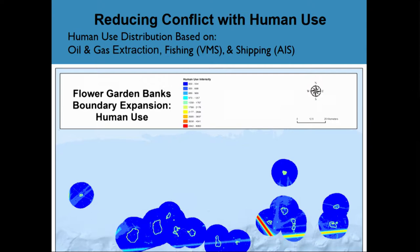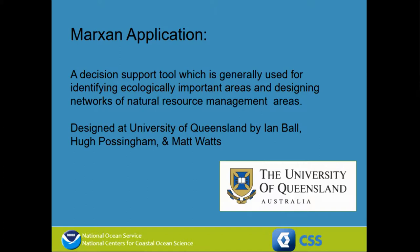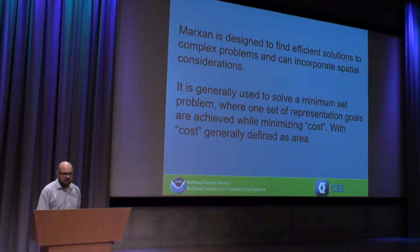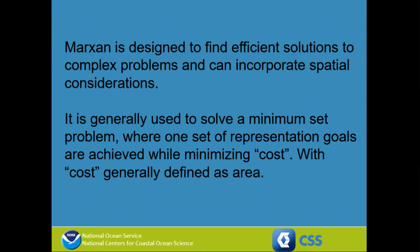The way we did this geospatial decision support was to apply a specific tool called Marxan and a specific statistical test called simulated annealing. Marxan is a decision support tool used to identify networks of ecologically important areas. It was designed at the University of Queensland. It's designed to find efficient solutions to complex problems — if you want to optimize space for several hundred different species distributed across a diverse area, the problem of how to represent all of those ecological elements while avoiding human use becomes incredibly complex.